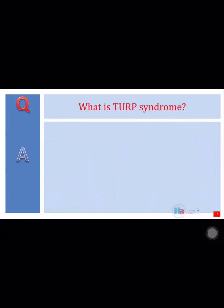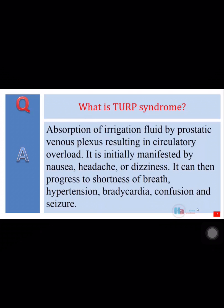What is TURP syndrome? Absorption of irrigation fluid by the prostatic venous plexus, resulting in circulatory overload.